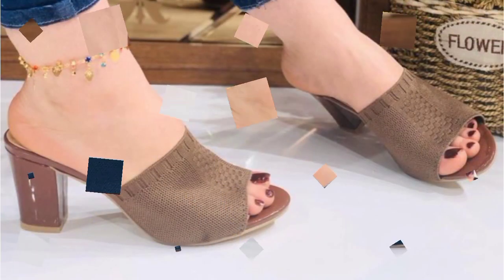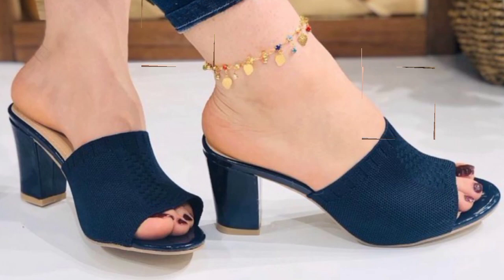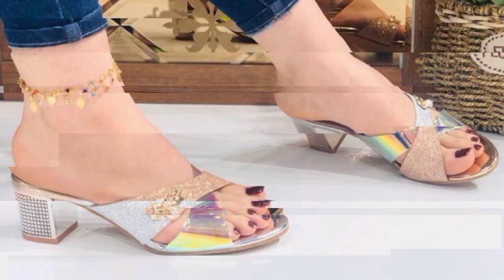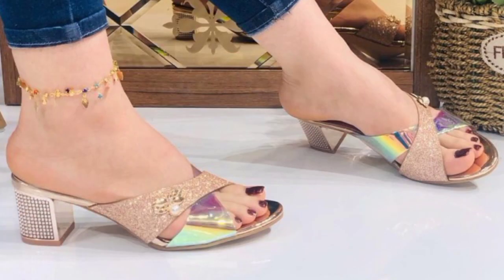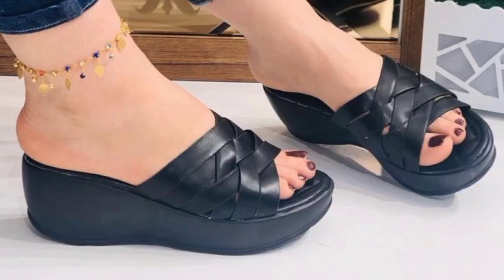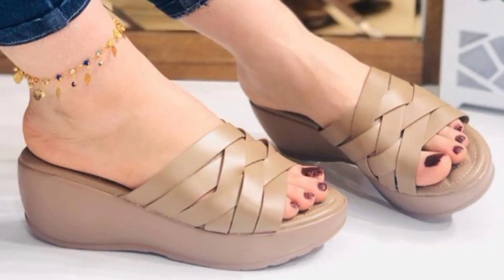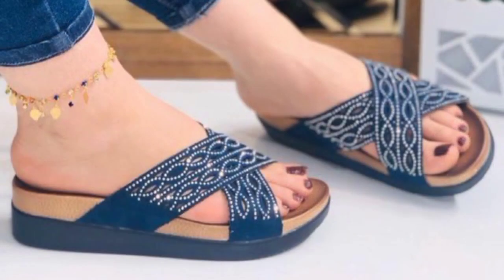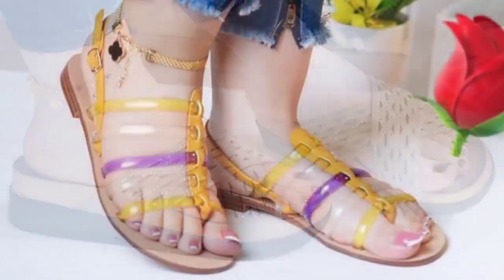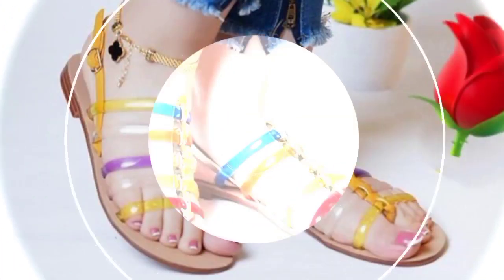You can wear these footwears for other special occasions as well — wedding parties, birthday parties, and other special occasions. You can wear these footwears matched with your dress: jeans, trousers, plaza, and suits. Friends, I hope you are enjoying this beautiful footwear collection.